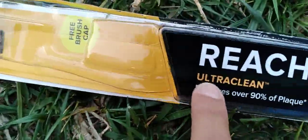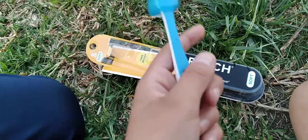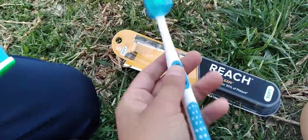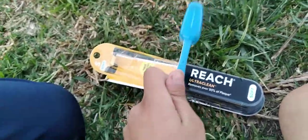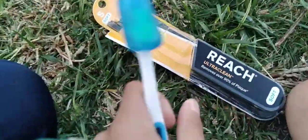Go cop yourself some Reach Ultra Clean toothbrushes — those are the best. You can either get the hard, the soft, or the mid. The mid is like perfectly in between soft and hard. The soft is if you want a soft brushing experience, and the hard is if you like a harder brushing.